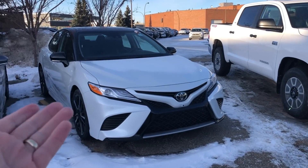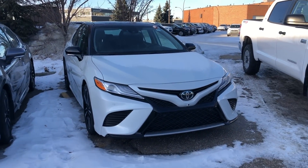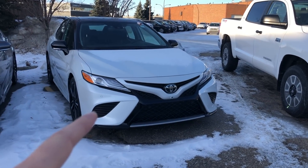Welcome back to the channel everybody, Mark with Exotic Car Play. Let's do a quick walk around on a great example. Here we are — the Toyota Camry XSE, loosely based on the Lexus ES, or even somewhere between the ES and IS model.